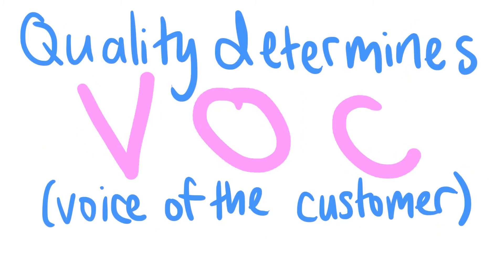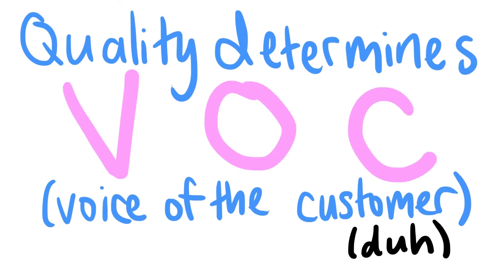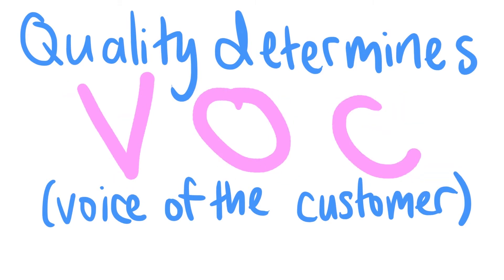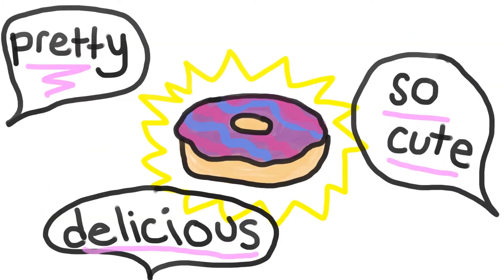Well, quality is determined through the voice of the customer, or as we like to call it here in GRC 320, VOC. To determine Slodoco's VOC, we went into the store and asked the managers what people have been saying about their donuts. The managers noted that people expect their donuts to have an innovative taste and a unique aesthetic.